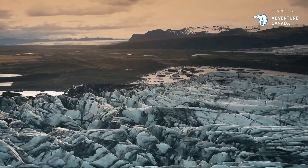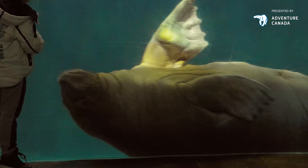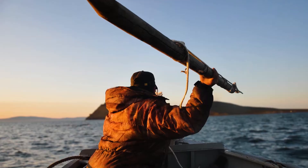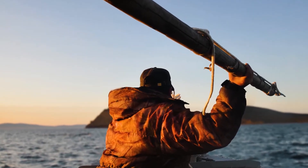In the Arctic, Inuit depend on hunting marine mammals — seals, polar bears, walruses, and whales — for food and the materials provided by skin and bones. But in 2007, these Inuit whale hunters found much more than just that.